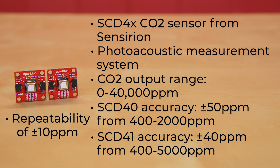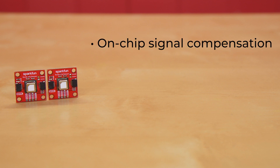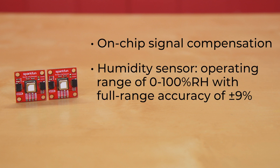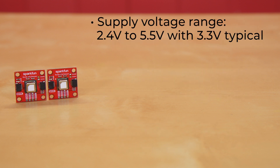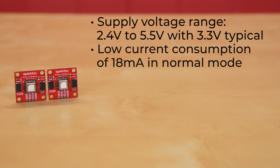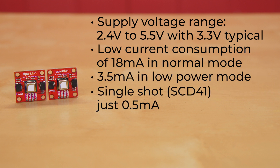Both sensors offer repeatability of plus or minus 10 ppm. The sensors are also able to realize on-chip signal compensation with their CMOSSense technology and built-in humidity and temperature sensors. The humidity sensor has an operating range of 0 to 100% RH with full range accuracy of plus or minus 9%, while the temperature sensor has a range of minus 10 to plus 60 degrees Celsius with full range accuracy of plus or minus 1.5 degrees. The boards have a supply voltage range from 2.4 to 5.5 volts with 3.3 volts typical, and a low current consumption of typically 18 milliamps in normal mode, 3.5 milliamps in low power mode, and in single-shot mode — which is only available on the SCD41 — just 0.5 milliamps.